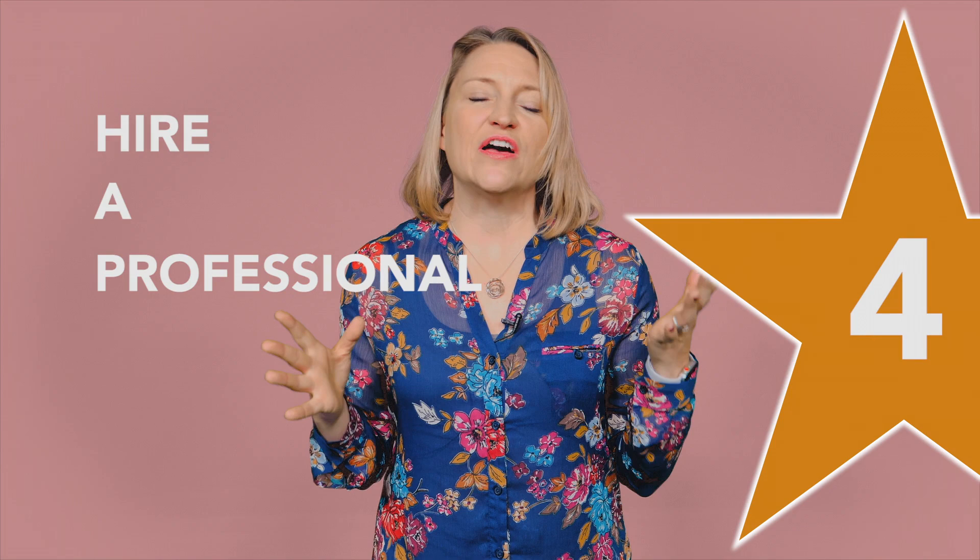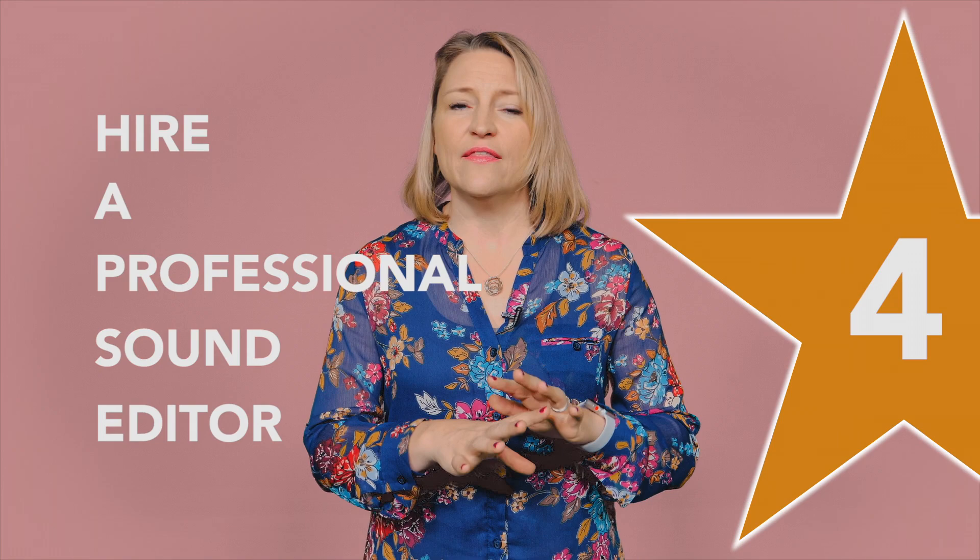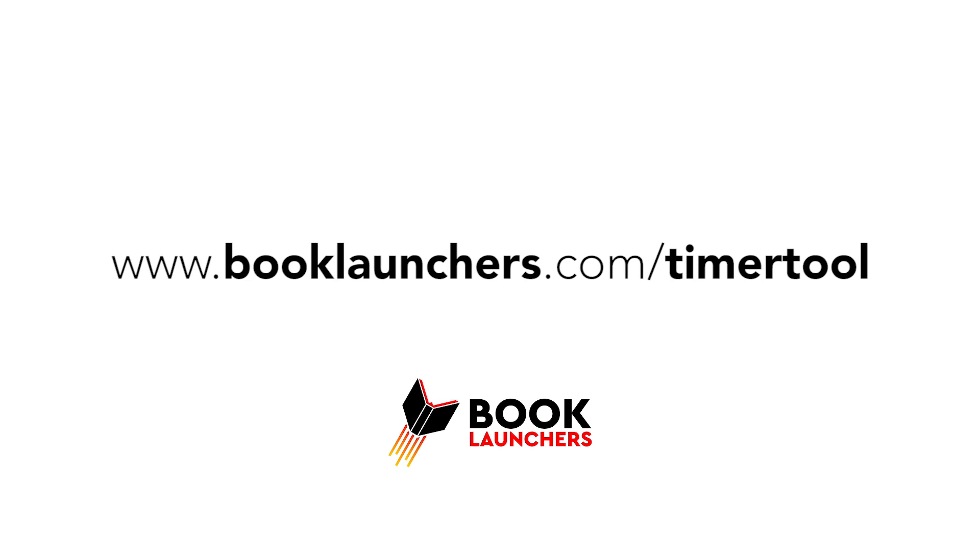Tip number four: hire a professional sound editor. Generally speaking, 10 hours of a book will take 30 hours to edit — this is Audible's guideline and the suggestion of my audiobook editor. You can hire audiobook editors on Upwork.com, Guru.com, and lots of different places. Generally, audiobooks will cost about $300 per finished hour of product. If you want to guesstimate how long your book will be, use the tool you can download at BookLaunchers.com/timer-tool.